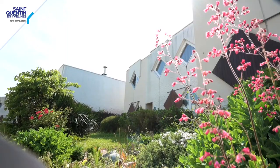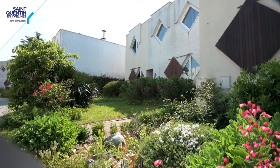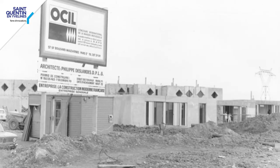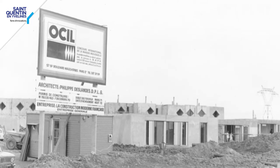Albin Chalandon, minister of equipment at the time, organized an international concours of the individual house, the CIMI, in 1969. These houses that you see here were presented at this famous international concours by the architects Martin and Philippe Deslandes and the OCIL, which is the Office Central Interprofessionnel du Logement.